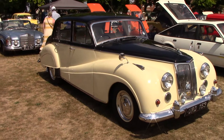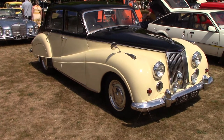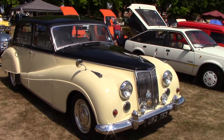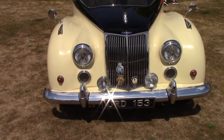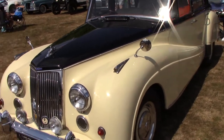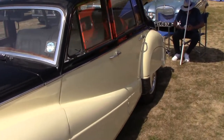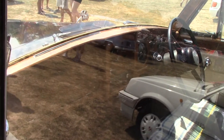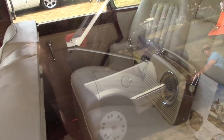This one's an Armstrong Siddeley. Absolutely nice clean car this one is. Very immaculate. It's nice inside. Absolutely mint.